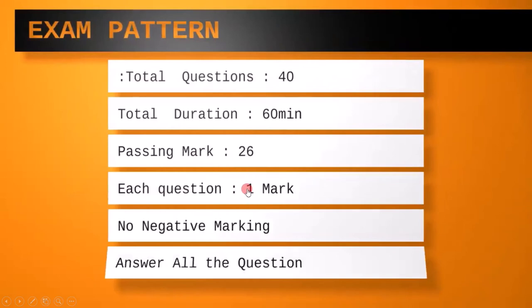According to my experience and students feedback till now, 60 minutes is sufficient for the exam. And there is no negative marking for the wrong answers, so answer all the questions.